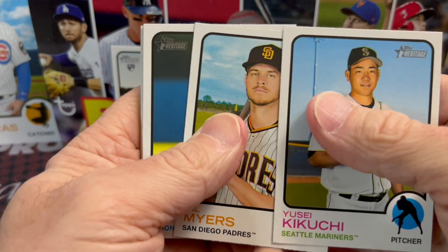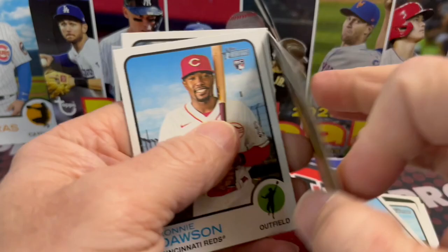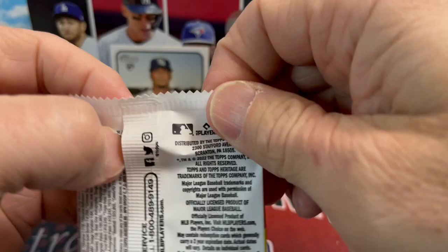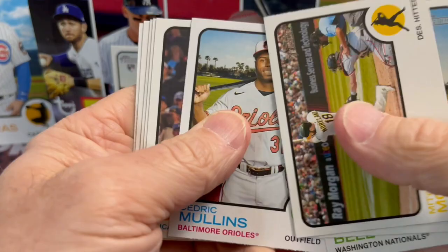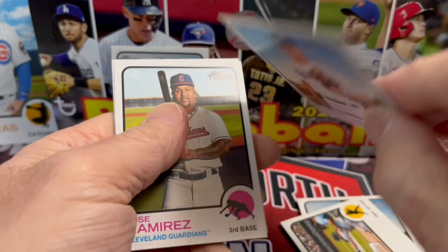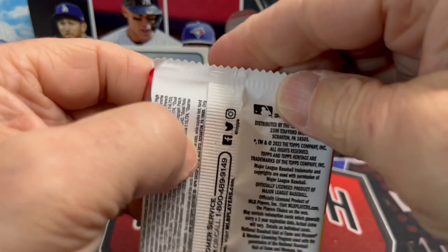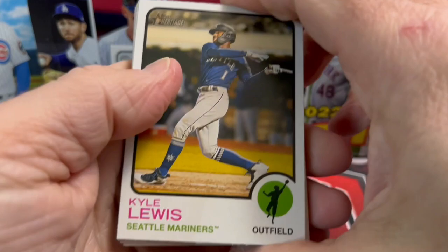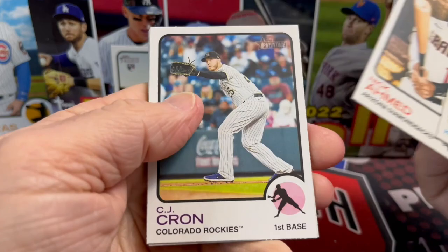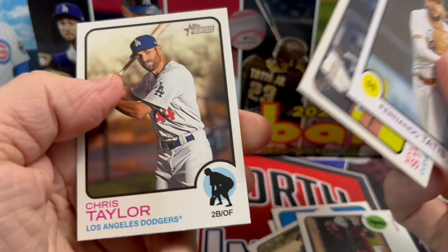So far it's been a pretty lackluster, normal sort of Heritage box. Definitely a product that's not for everybody, but still one of my favorite products of the year. Retail can be a lot of fun, but if the variations are really tough to pull out of retail then it makes retail almost not worth opening. In years past there was a chrome or special variation in every blaster, but if you don't have that it gets tough. Last pack — chrome card, CJ, Starling Marte, New Age Performers insert.